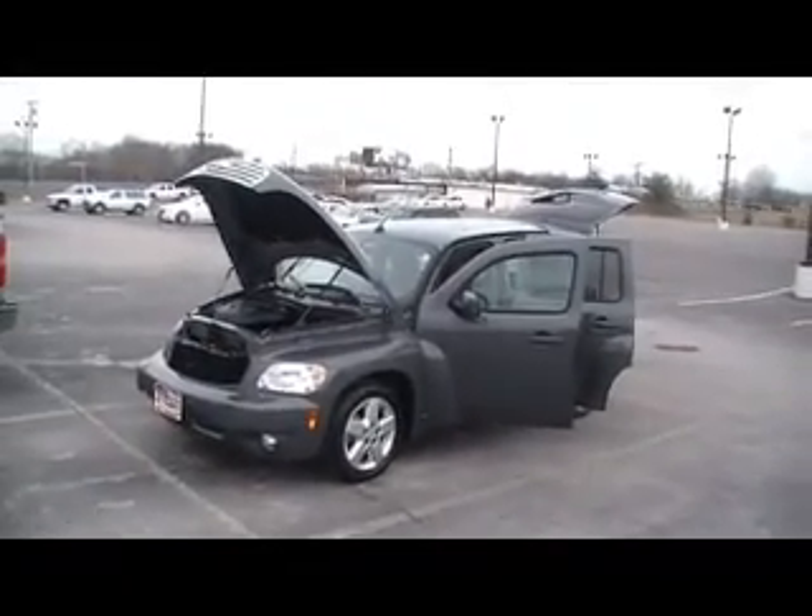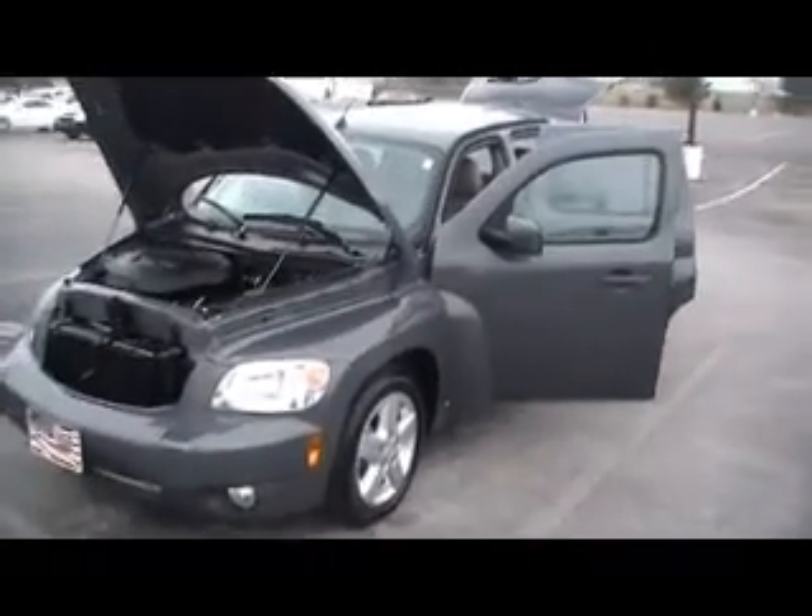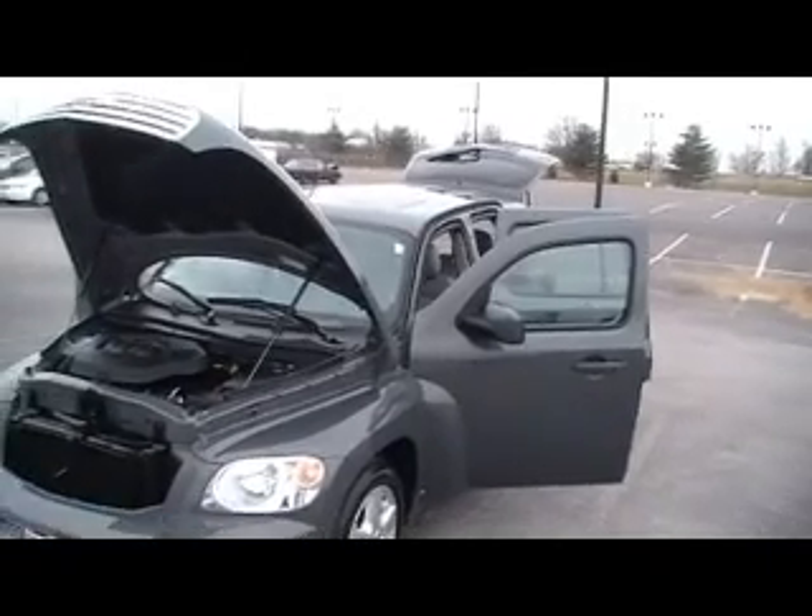Well, guys, here we are at Mountain View Chevrolet, foot of Lookout Mountain, Chattanooga, Tennessee, right off I-24 with another episode of Look What I Traded For.